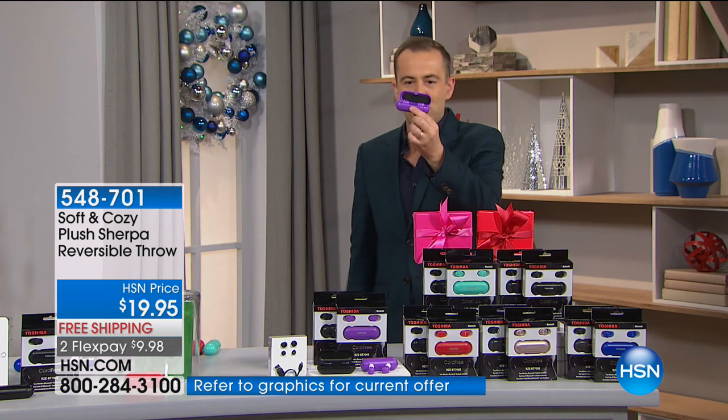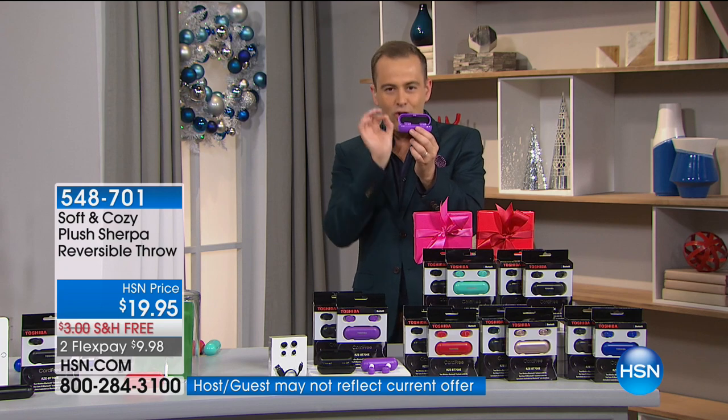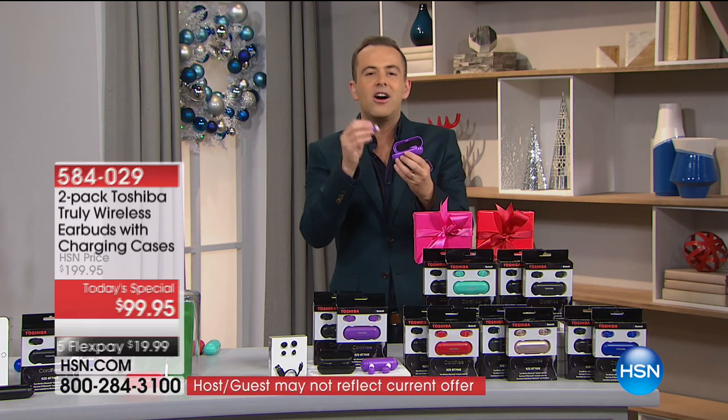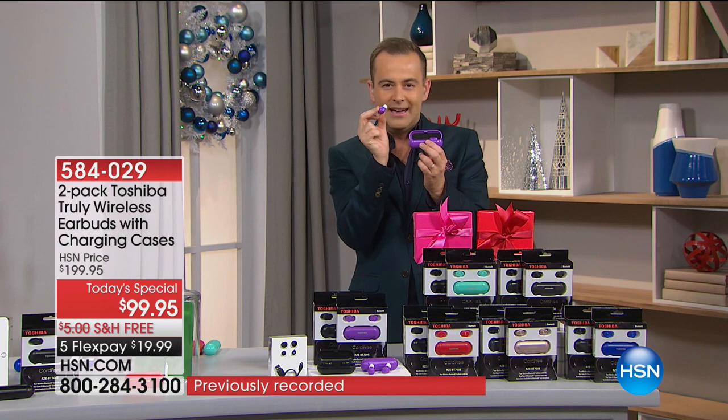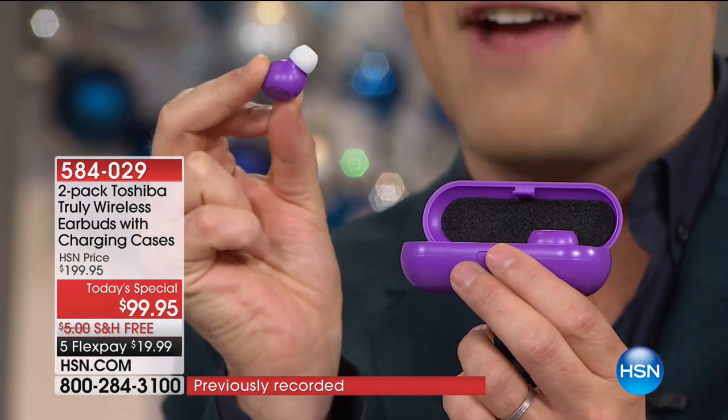Latest award-winning technology. What you're looking at is a set of truly wireless, cordless earbuds. These are custom designed so they fit inside your ear. Even for those of us with sensitive ears, this is going to be a custom fit every time.